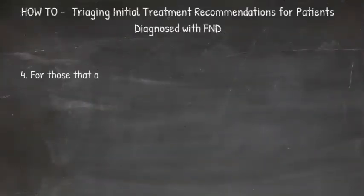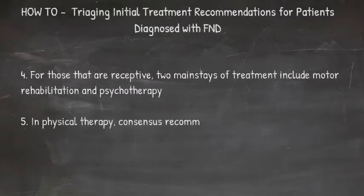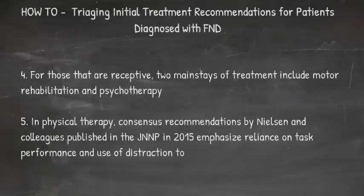For those that are receptive to the diagnosis and already inquiring about available treatments, there are two mainstays: motor rehabilitation and psychotherapy. In physical therapy, consensus recommendations by Nielsen and colleagues published in the JNNP in 2015 emphasized reliance on task performance and use of distraction to aid the emergence of normal movements.